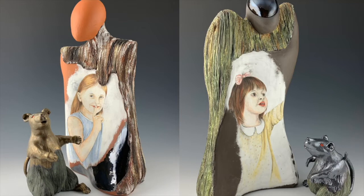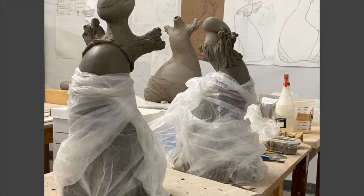This summer I was in North Carolina where I started working on a new body of work. I'll use this piece as an example of how I use the coil building technique — how I make all the sculptures using this technique.